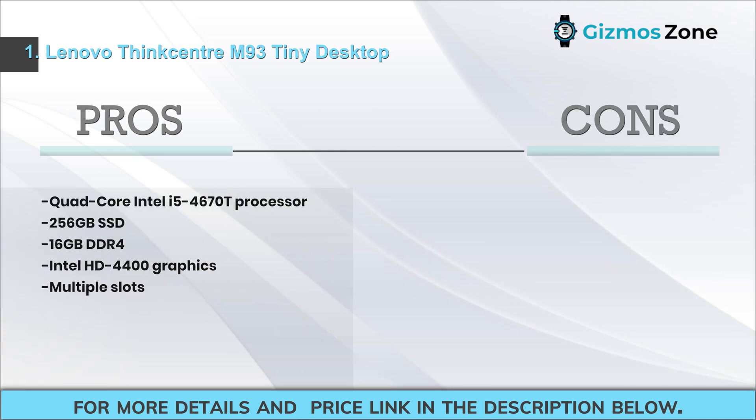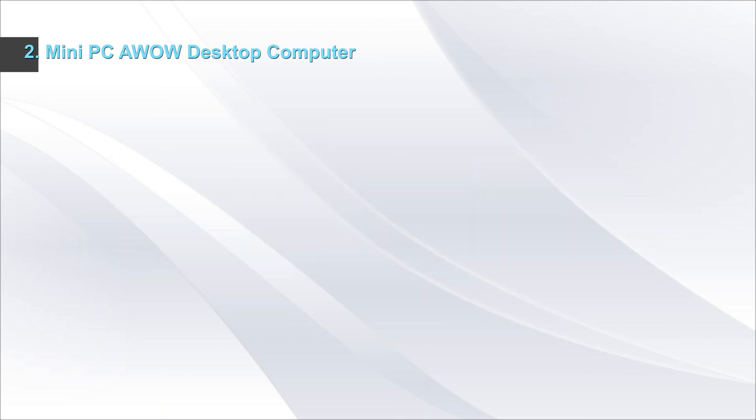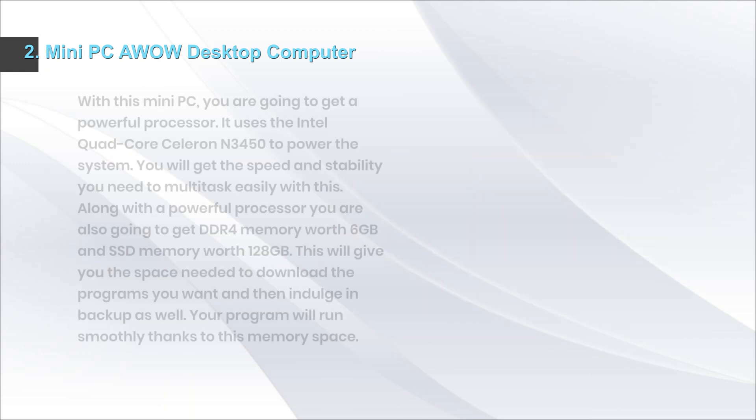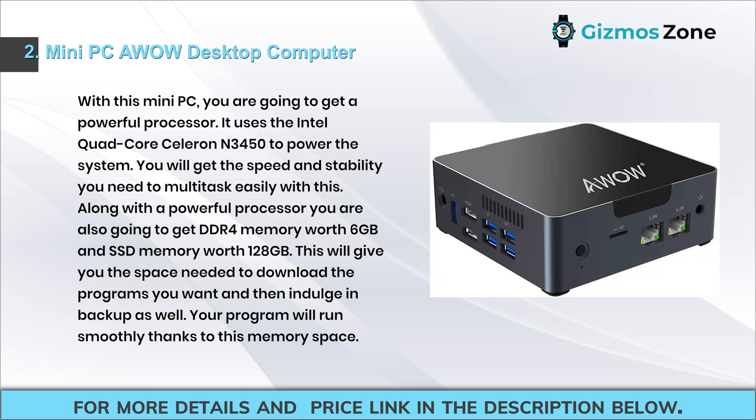Pros: quad-core Intel i5-4670T processor, 256 gigabytes SSD, 16 gigabytes DDR4, Intel HD 4400 graphics, multiple slots. Cons: graphics could be better.